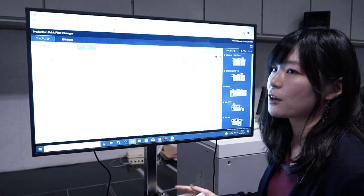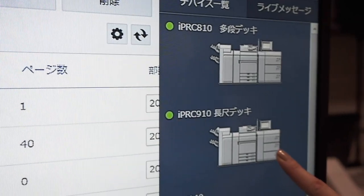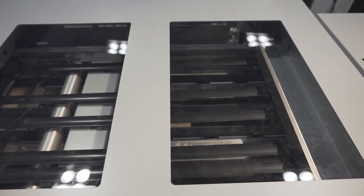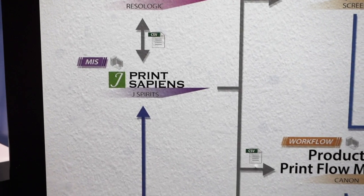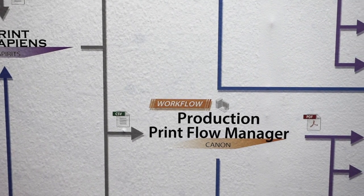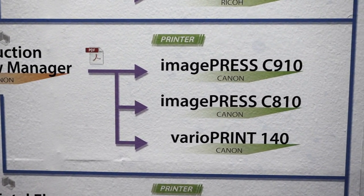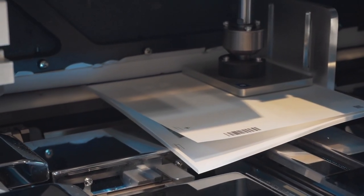Normally, we have to manually set four devices — cover printers, body printers, binding machine, and trimming machine — for each job. But this system receives the order information from MIS, automatically generates the JDF and imposition data, and sets all four devices automatically: cover, body, binding, and trimming.